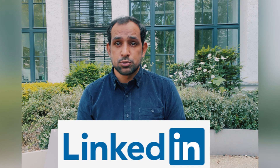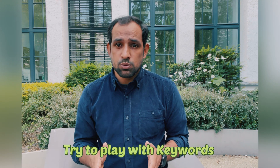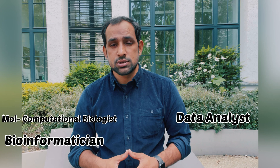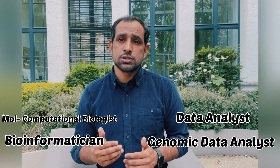LinkedIn is also a very big platform to find not only a PhD but also a job. You can use different keywords to find PhD positions — for example, if you are a molecular biologist or a bioinformatician, you can search terms like 'molecular biology', 'computational biologist', 'bioinformatics', 'data analyst', or 'genomic data analyst', and then change the region filter to Sweden or Europe.